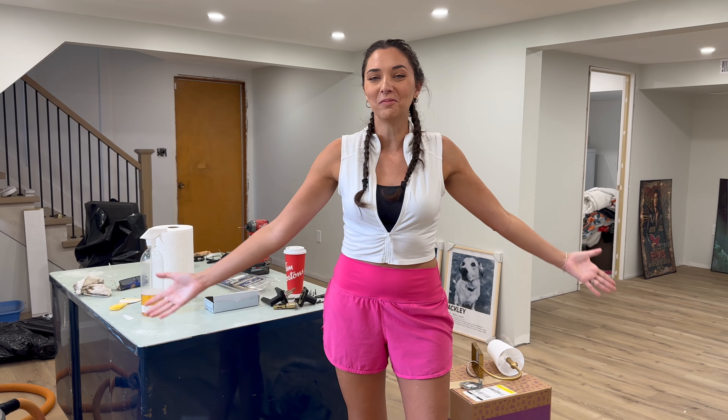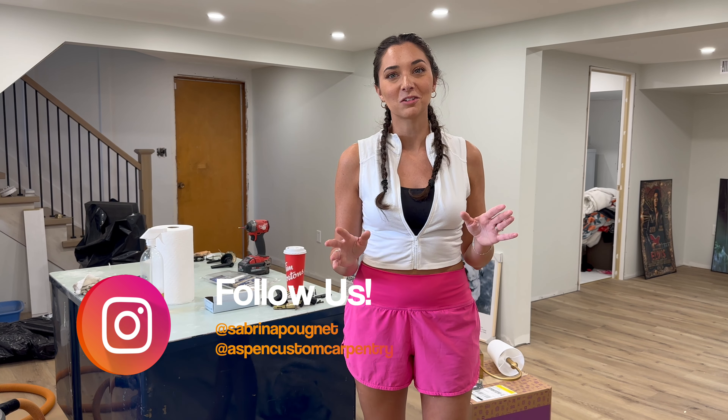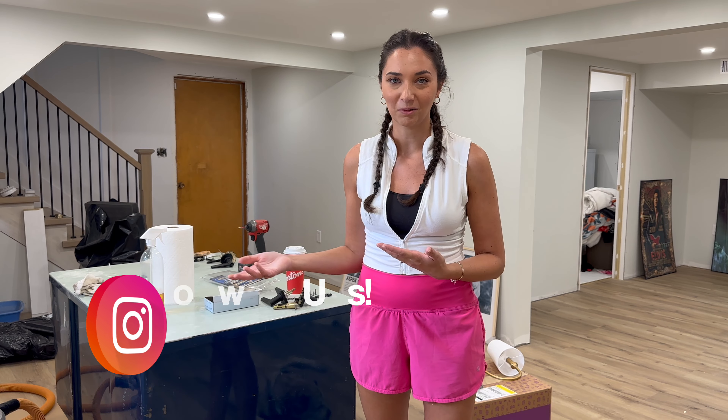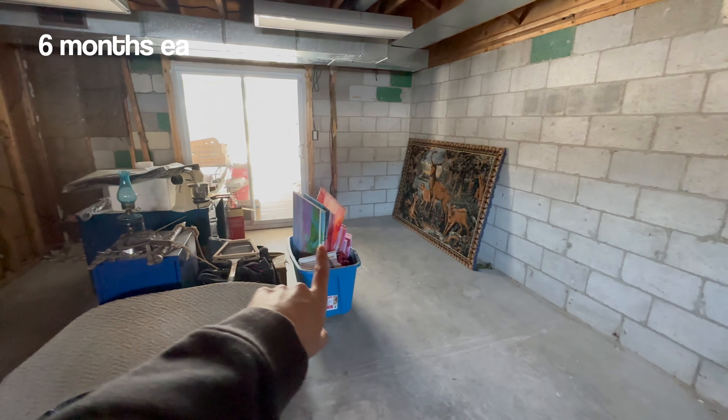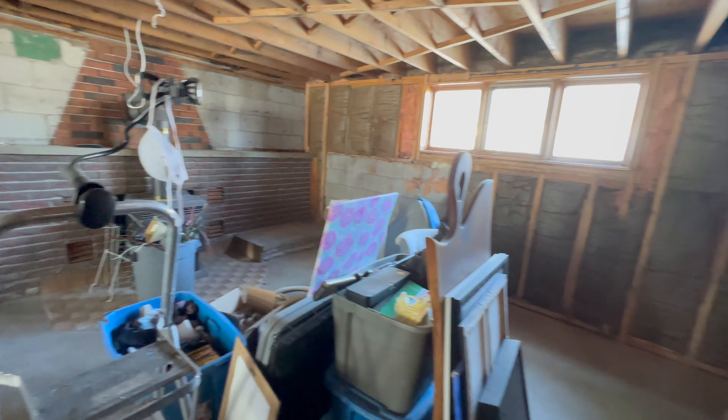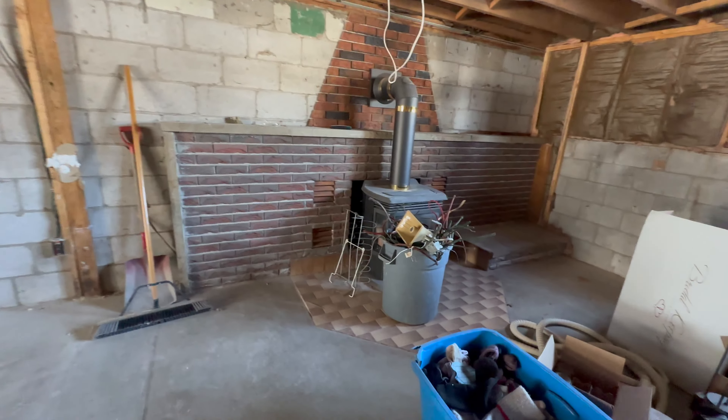Hello everybody, welcome back to another basement episode. Today is basement episode 12. If you have been keeping up with this series, all the episodes are saved as a highlight on our YouTube page if you guys want to go back and watch them. We have been documenting for the past six months the renovation of our formerly very 1970s basement, and we are nearing the end of that process.